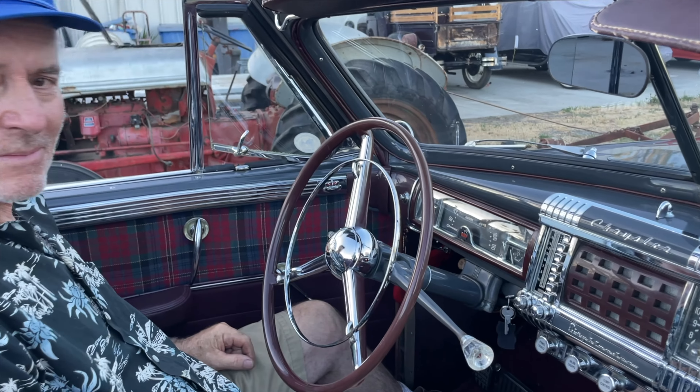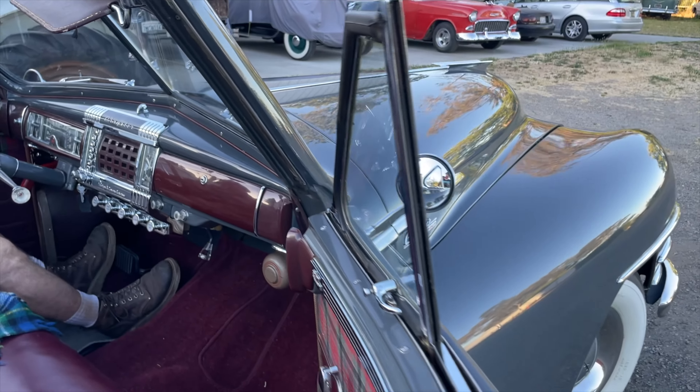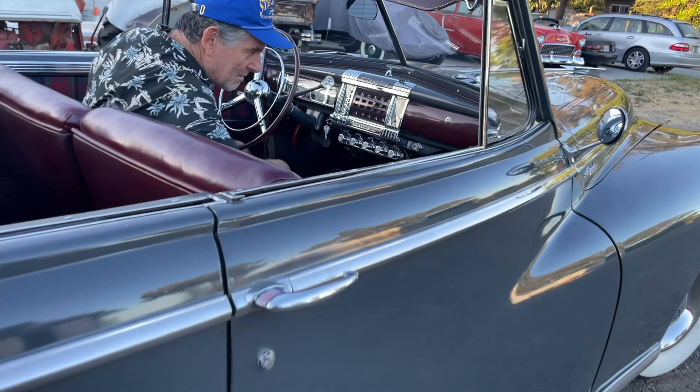What kind of motor? Gasoline motor, not diesel. How about that horn?